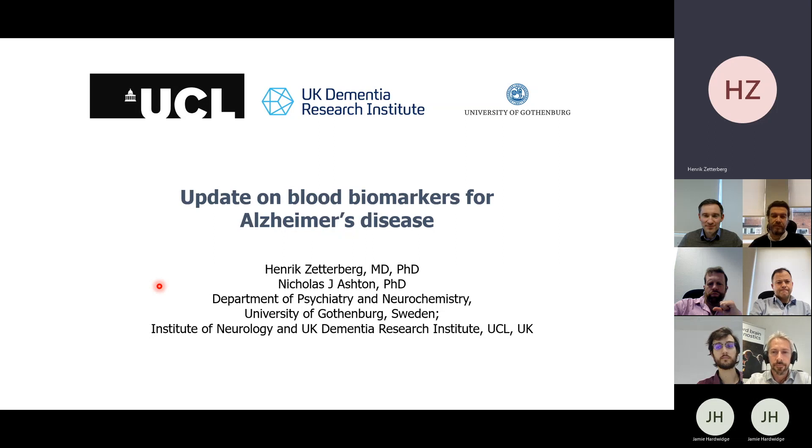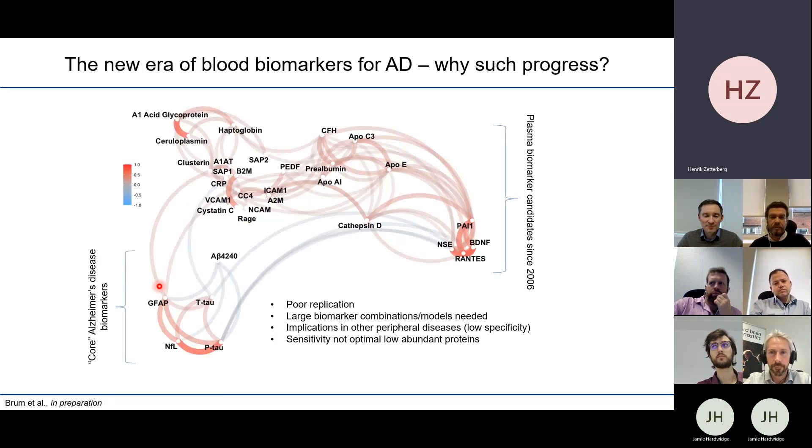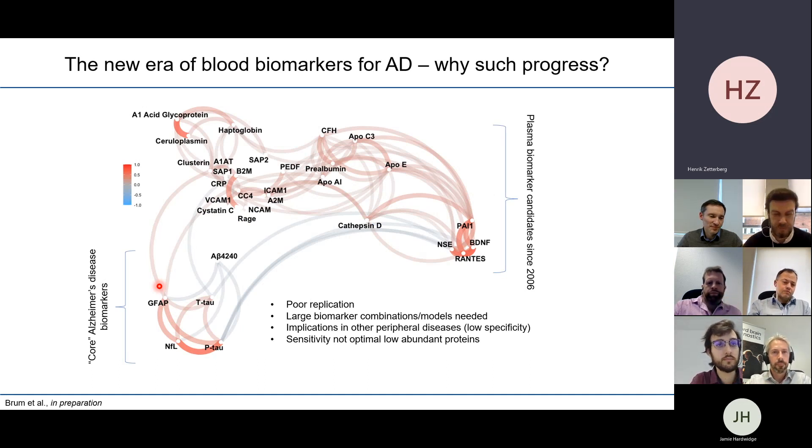Thanks for that introduction. I will give you an update on the blood-based biomarkers for Alzheimer's disease and related neurodegenerative diseases. I developed this slide deck together with Nick Ashton in my team, and we've tried to put together slides that give the latest state of this research, from data produced by our group and in relation to what others have produced lately. This first slide illustrates the blood biomarker discovery work that has been going on over almost 20 years, and has accelerated a lot during the past five to ten years.